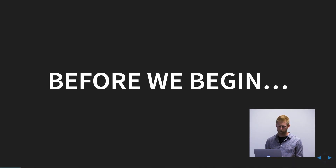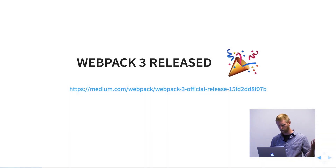I just want to go over a few things that have happened in the past month. We want to start doing this for all of our meetups, to talk about some of the exciting things happening in the web and Angular space. So you may have heard that Webpack 3 was released, which is exciting.